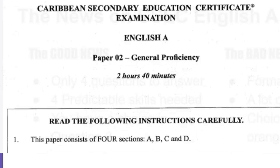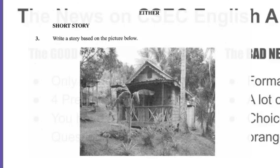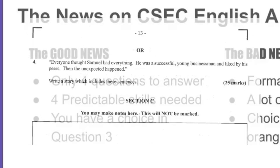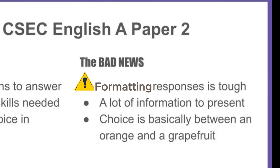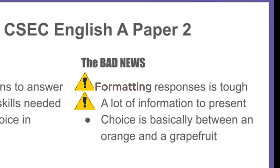Every time the exam comes around, they're asking about the same four types of writing, the same four topics. You have a choice in question three of whether you're going to answer the story question with prompts given by a picture they supply, or whether you're going to choose a sentence prompt that you have to include in what you write. The bad news is that formatting the responses can be kind of tough, because it's something you have to get just right, and you have a lot of information to present with not a lot of time — just plan exactly how you're going to write it, then write it down.